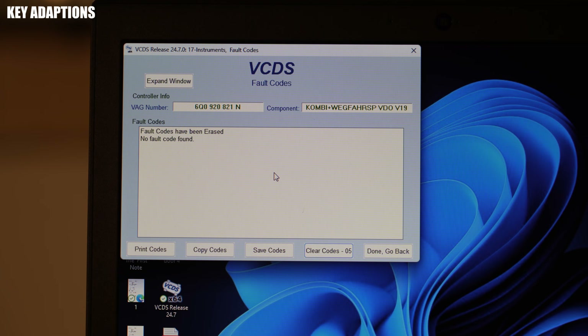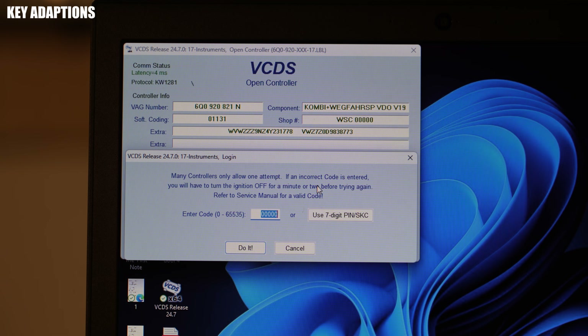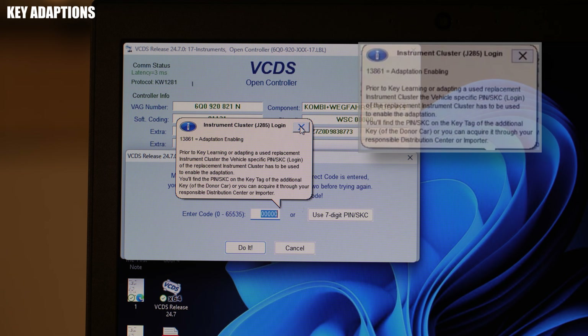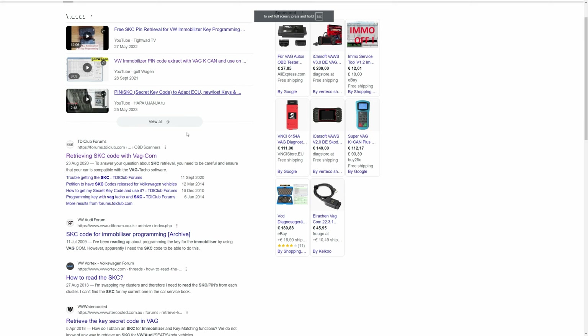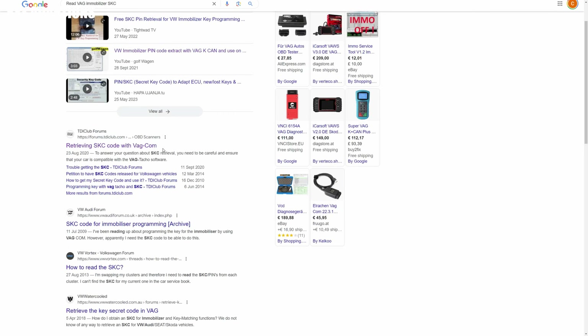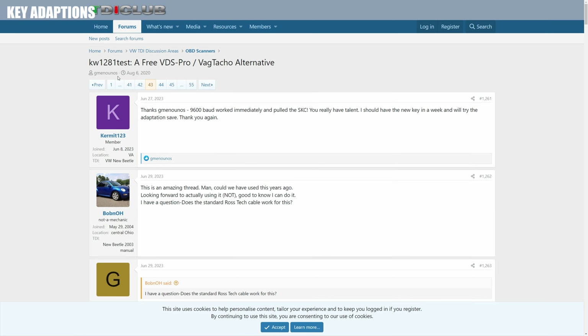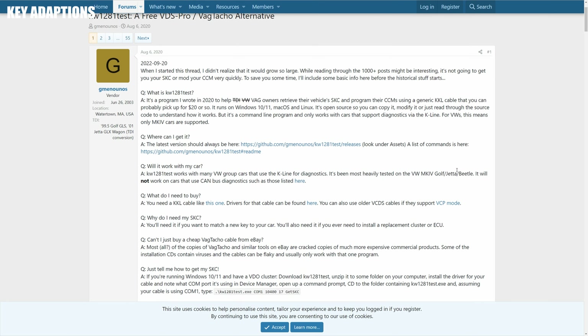To make any adaptations to your car's immobilizer system in order to add a new transponder, you're going to need to know your car's SKC, or secret key code. I'm told this can be obtained from a brand dealer, or may have been provided at the time of a car's purchase, but in my case I don't know the SKC, so let's try and figure it out ourselves. Online you'll find plenty of tools to determine your car's SKC, but in this video I'll cover the use of KW-1281 — a free program authored by Jemeninus in 2020 to help retrieve SKCs from VAG group cars using generic KKL cables.